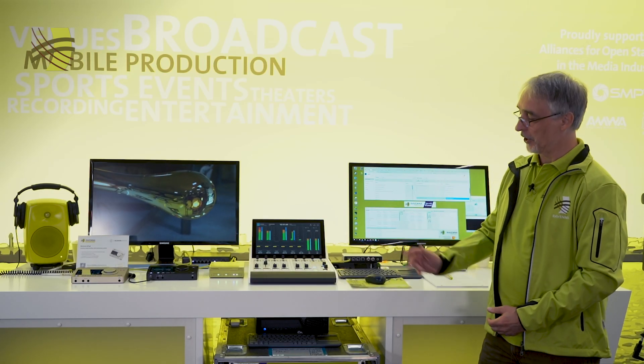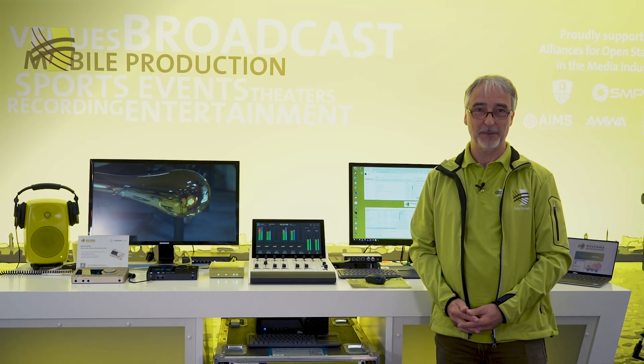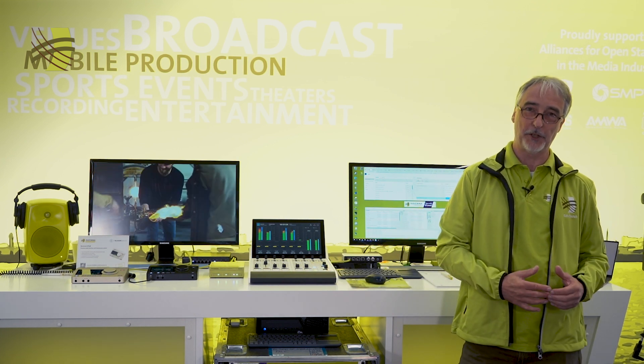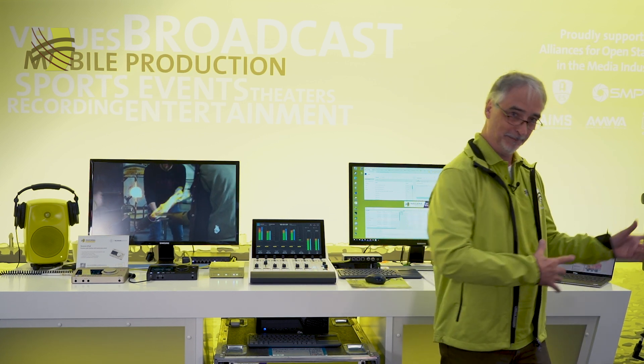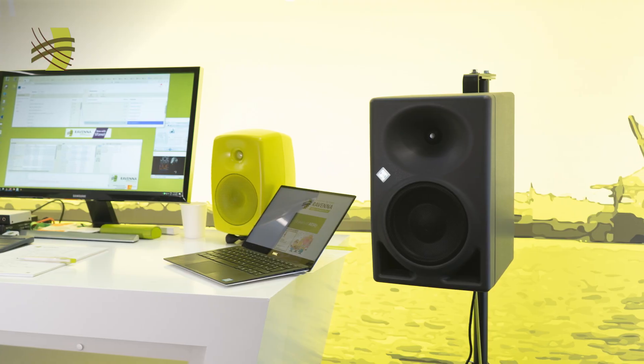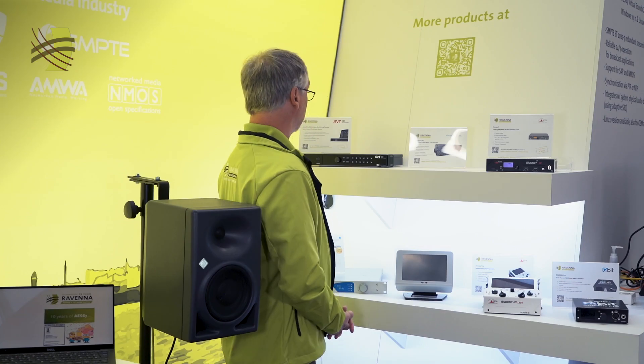That's it for the devices connected to our live demo system. Now let's move over to the product shelves where we have the very new and featured products on display for you. We're here at the shelves with the new products, finding a nice spot next to the KH-150 Wunderkind, which is of course also connected to our Ravenna rack.